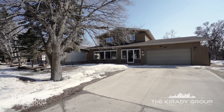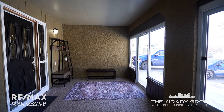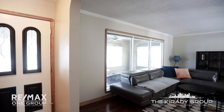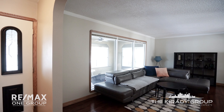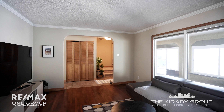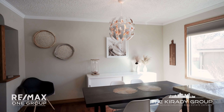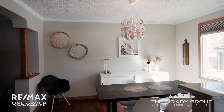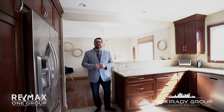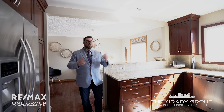The main level of this house is fantastic. You've got a family room at the back with a gas fireplace, an additional living room at the front of the house with a three-season sunroom, and a beautiful open-concept kitchen.